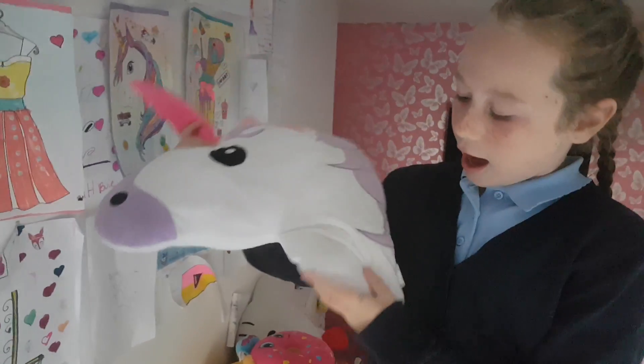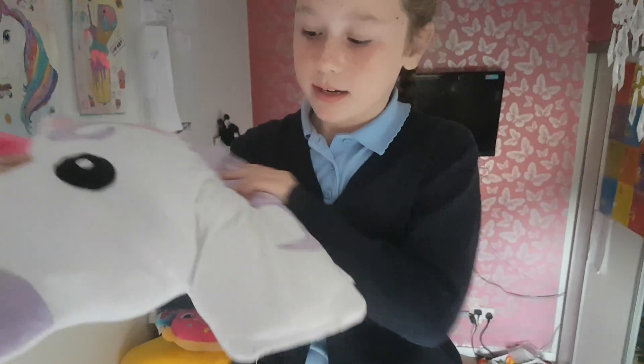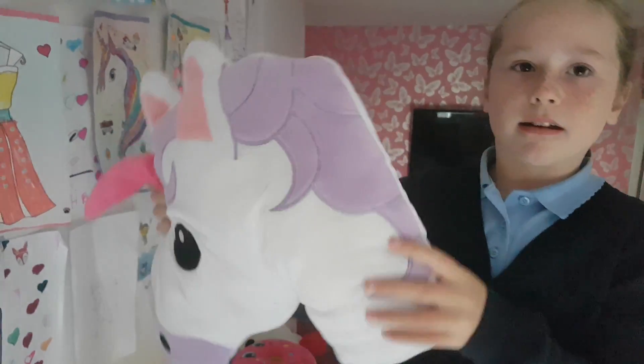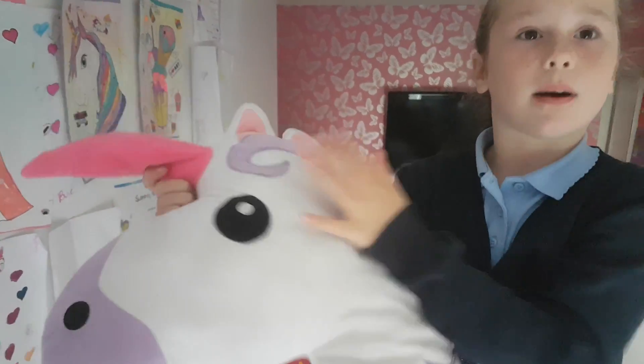So this is number one - this is my unicorn emoji one. I actually really like this one because every time my pillow falls back down it kind of hurts my head, so I use this one instead. Let's put that over in the pile.